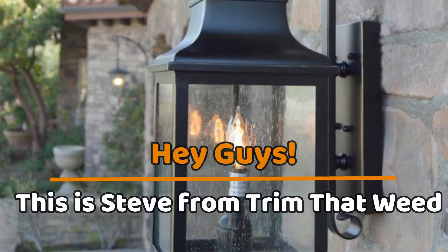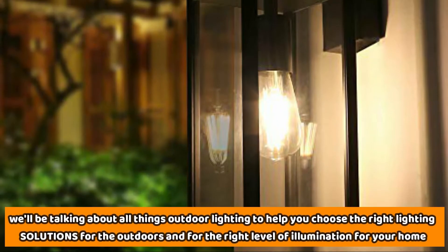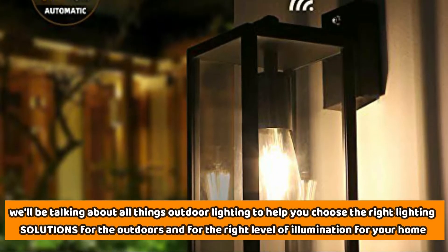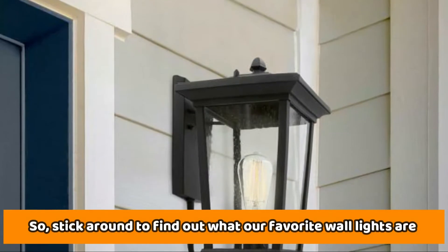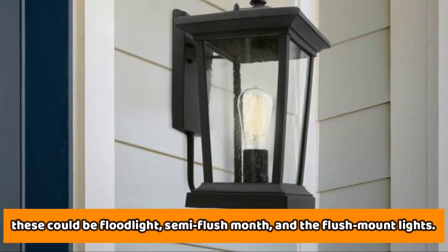Hey guys, this is Steve from Trim That Weed, and welcome back to the channel. In today's video, we're going to be talking about all things outdoor lighting, to help you choose the right lighting solutions for the outdoors and for the right level of illumination for your home. So stick around to find out what our favorite wall lights are — these could be floodlights, semi-flush mount, and flush mount lights.